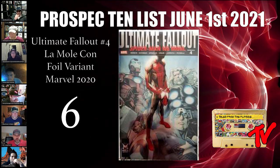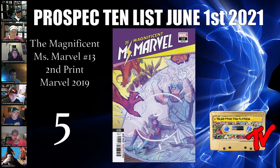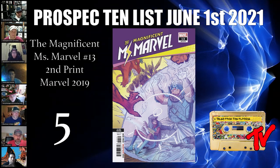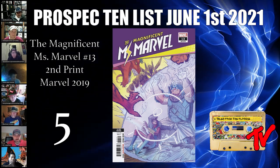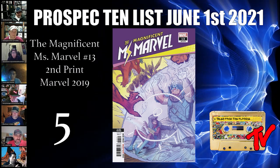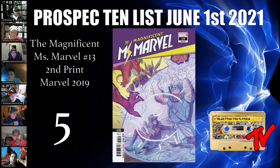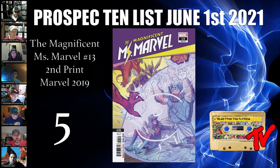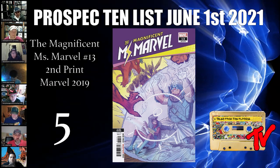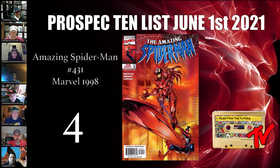At number 5 we have Magnificent Miss Marvel number 13, second print — first appearance of a new character called Amulet. The second print had a lower print run than the first, and all Miss Marvel books at this point were relatively under-ordered. We all know she's getting her own TV show, and there's speculation we may see Amulet in the first or second season. He's a character of Middle Eastern descent that was received very well. I certainly wouldn't pass up the first print either.